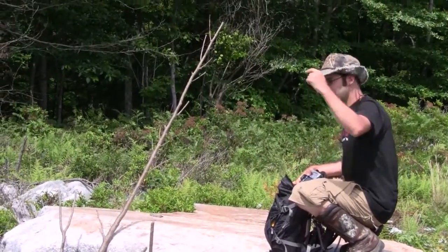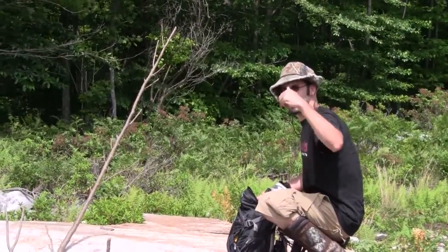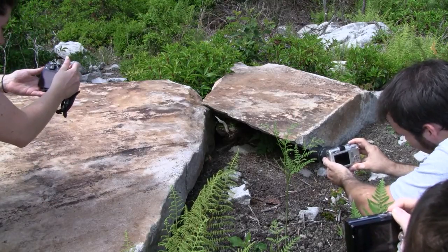We've got two big timber rattlesnakes right under this rock over here. There's a yellow phase and what looks like a black phase. Come on over here and check them out. That's how I like to find my timber rattlesnakes — just doing what they do, out enough so you can get a picture.